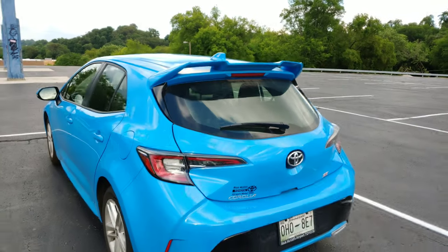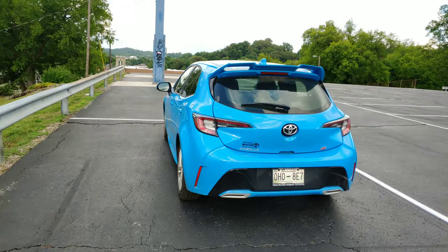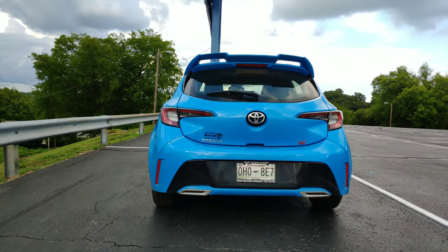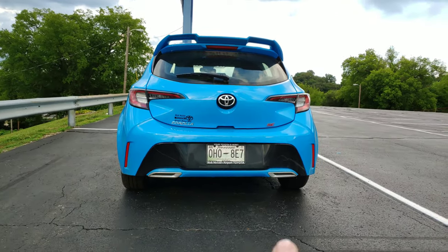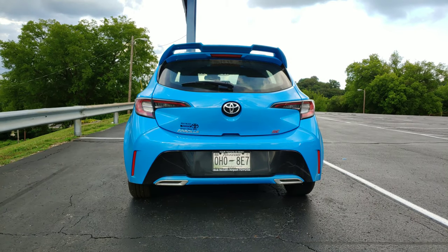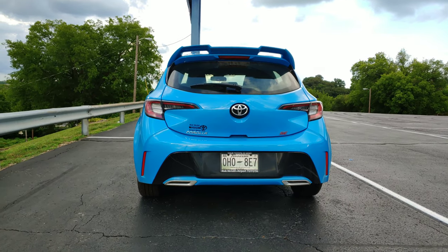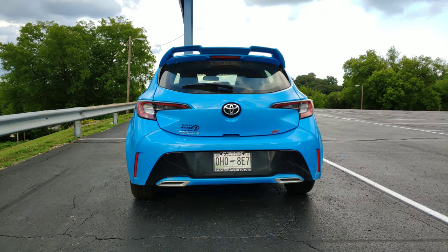Awesome taillights. The one part I hate about the car — well, there are a few things I don't like — but one is those exhaust pipes. They're fake. The real exhaust is around the middle somewhere. Why would you do that?